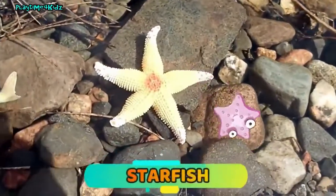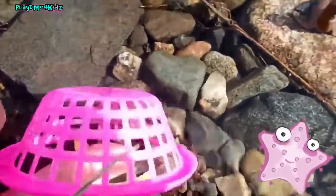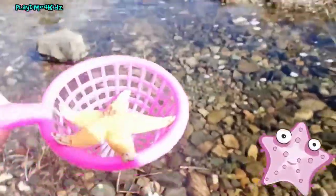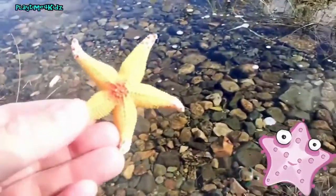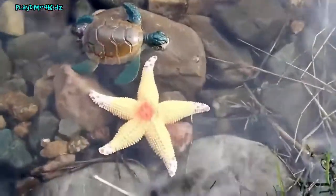It's a starfish. Starfish. Let's put the starfish back in the water. Bye starfish.